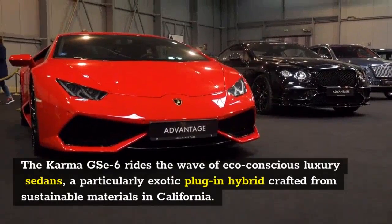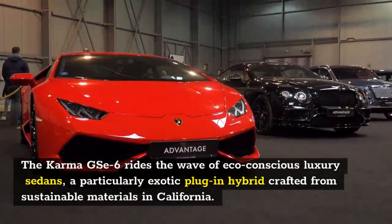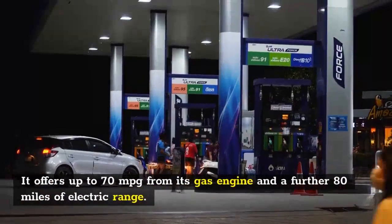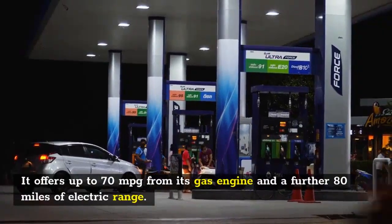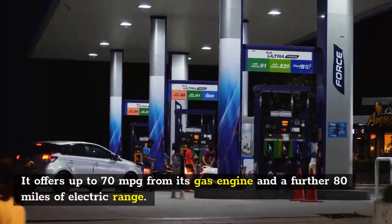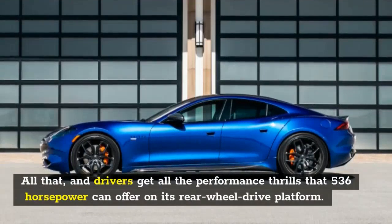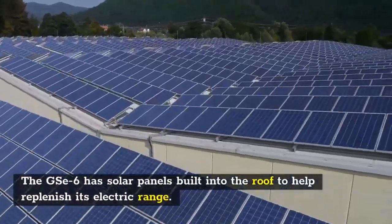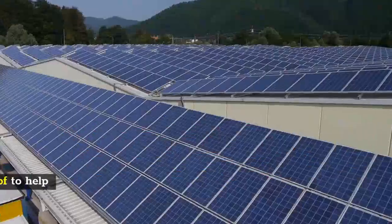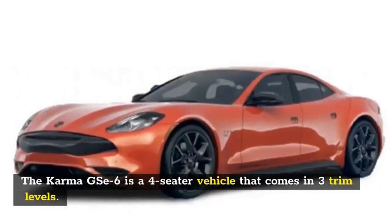Number 5: 2021 Karma 6. The Karma 6 rides the wave of eco-conscious luxury sedans — a particularly exotic plug-in hybrid crafted from sustainable materials in California. It offers up to 70 miles per gallon from its gas engine and a further 80 miles of electric range, plus the performance thrills of 536 horsepower. Solar panels built into the roof help replenish its electric range.